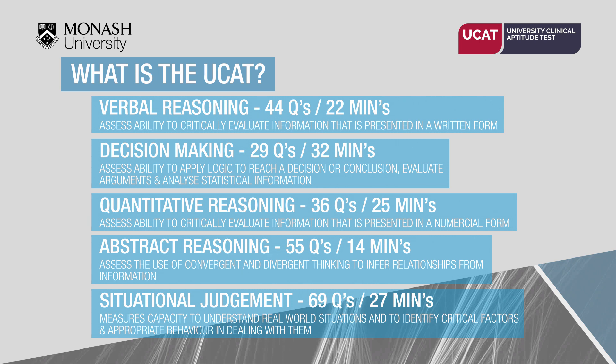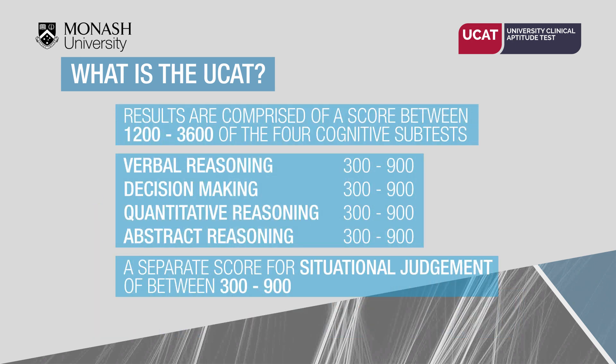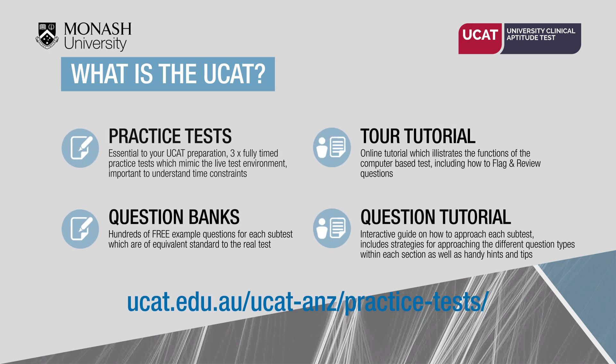There is also a Situational Judgment Test (SJT) with 69 questions taking approximately 27 minutes. Each test is scored with the lowest score being 1200 and the highest 3600. Monash does not use the UCAT percentile when assessing applications; they use the actual score of the four sub-tests. The SJT score is used as a discriminator between applicants if necessary. You are advised to put the same amount of effort into the whole UCAT test, and there are practice tests and tutorials available on the UCAT website.